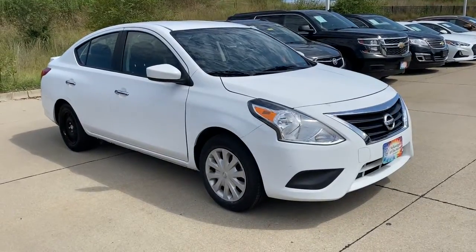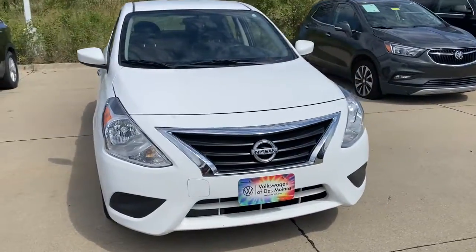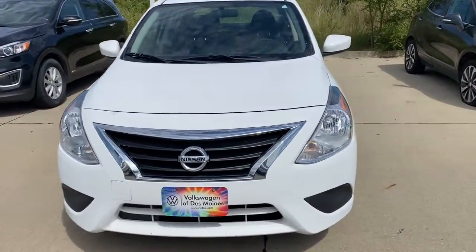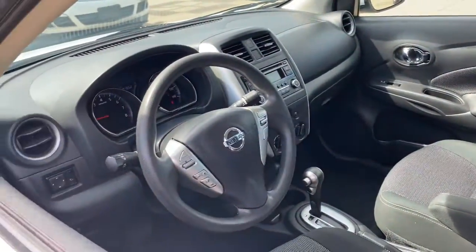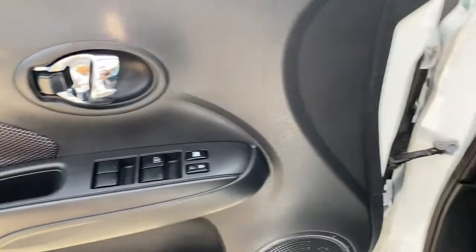Introducing the 2018 Nissan Versa. With less than 100,000 miles on the odometer, this vehicle provides excellent value. Here's a tech-savvy Nissan Versa, the sleek four-door sedan that leverages a suite of standard driver assist features and touchscreen infotainment to keep you safe and connected. All you need to do is relax and enjoy the ride.